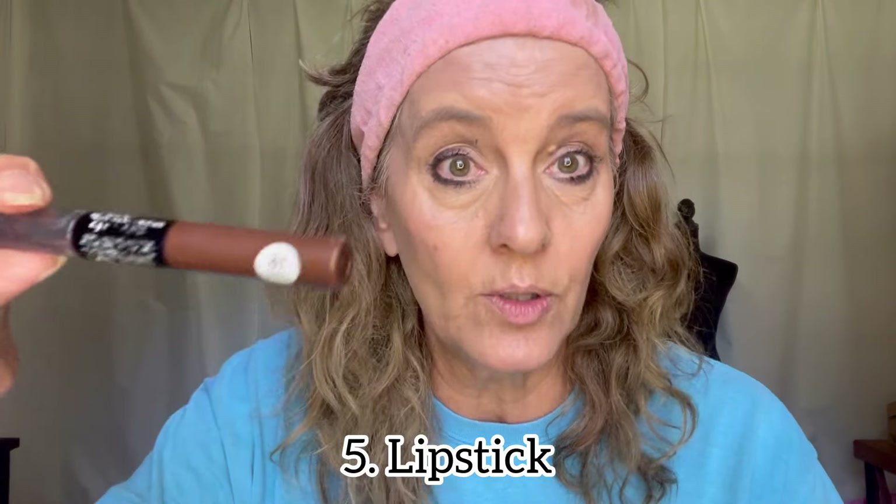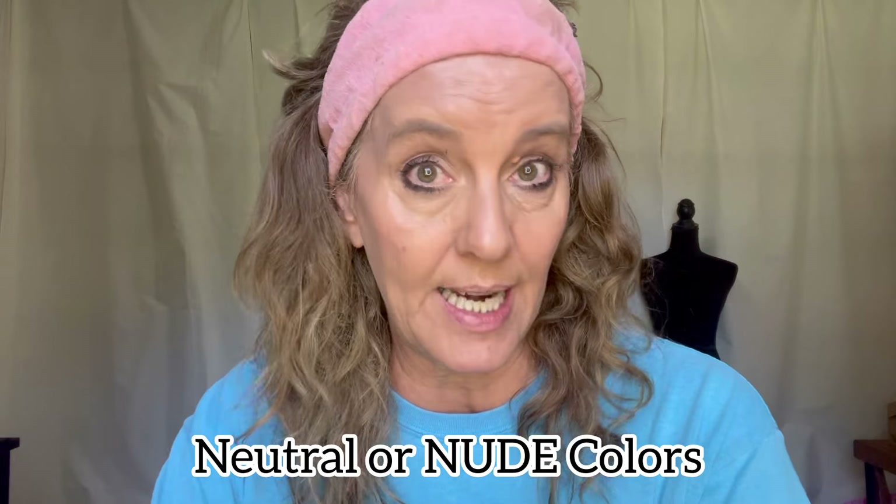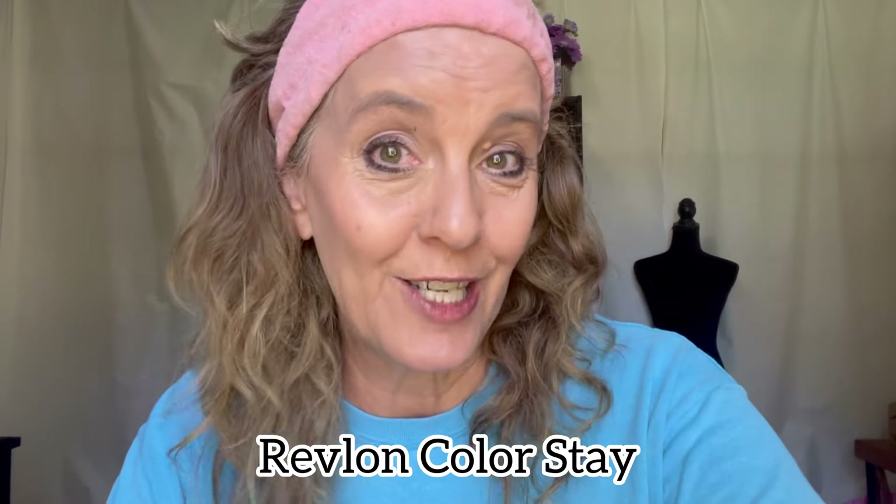For lip color, again in neutral tones — Revlon Colorstay is a lip stain and it does tend to dry out. For a natural makeup look, you always want a neutral lip color.